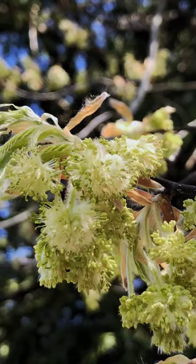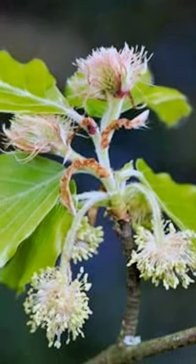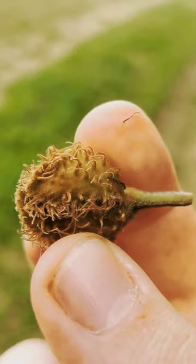The beech tree is monoecious, which means it has both male and female flowers. The male flowers dangle with speckles of yellow, while the female flowers with hints of puffy pinks, when pollinated, begin to transform into brown, hairy husks that contain the precious beech nuts inside.